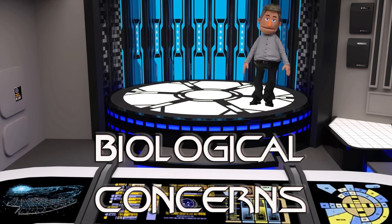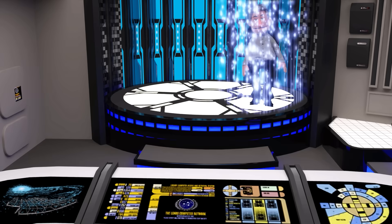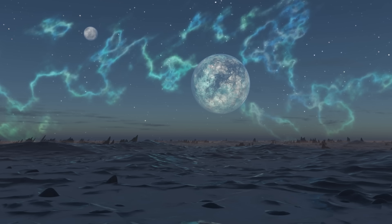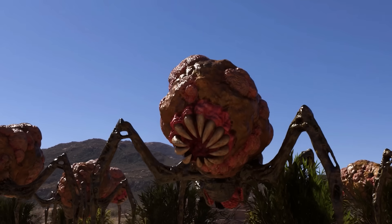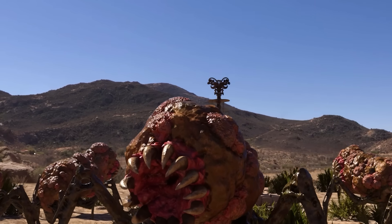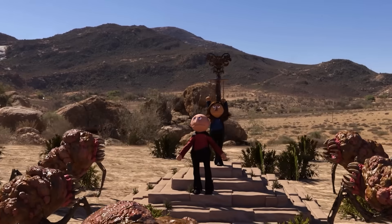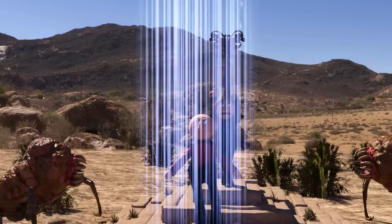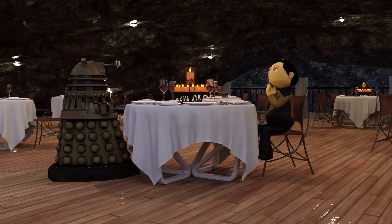Biological concerns: some folks worry if they're the same person after beaming. But come on — who wouldn't want a fresh start every now and then? Operational use: transporters are mainly used for beaming down to strange new worlds, or beaming up when things get too strange. They're perfect for those moments when you need to escape a bad date or make a dramatic entrance.